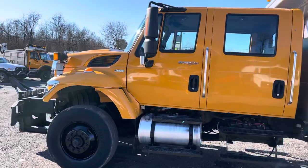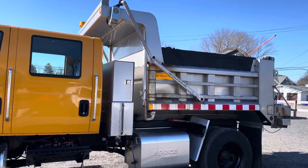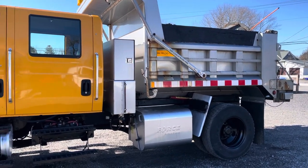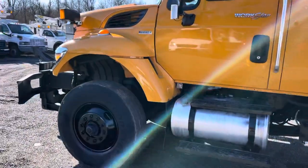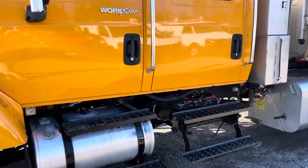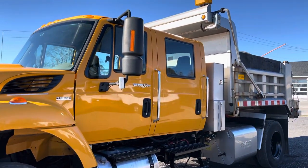It has a Jasper Reman turbo. When we got it in, the turbo was acting a little funky so we went ahead and replaced the turbo with a factory Reman from Jasper. But taking a look at the truck, it's in good shape. It's got some dings, dents, bumps and scratches here and there, but overall a solid work truck that's ready to go to work as it is.